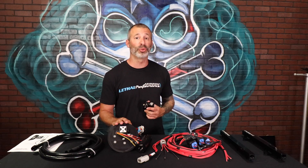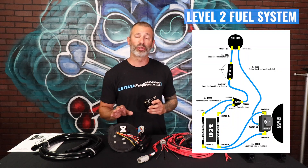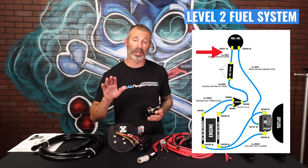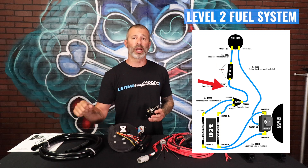Let's talk about the Level 2 fuel system. The Level 2, unlike the Level 1 which is a deadhead setup, is actually a full traditional style fuel system. What that means is the regulator is placed after the fuel rails. So we're going to come out of the aftermarket fuel hat, go through the feed line and fuel filter, coming up into the engine bay.